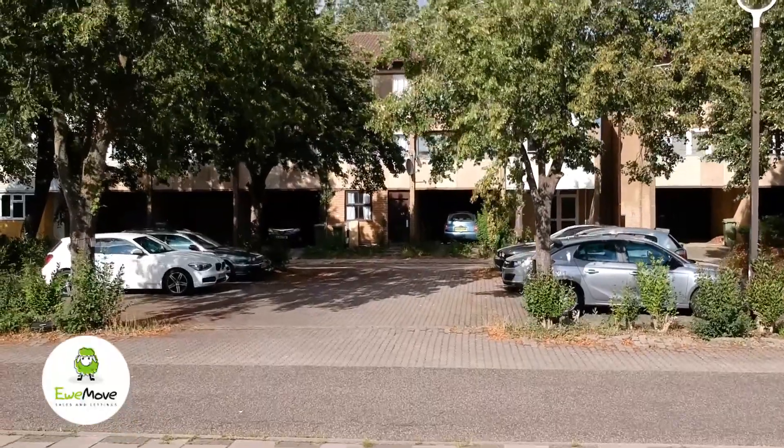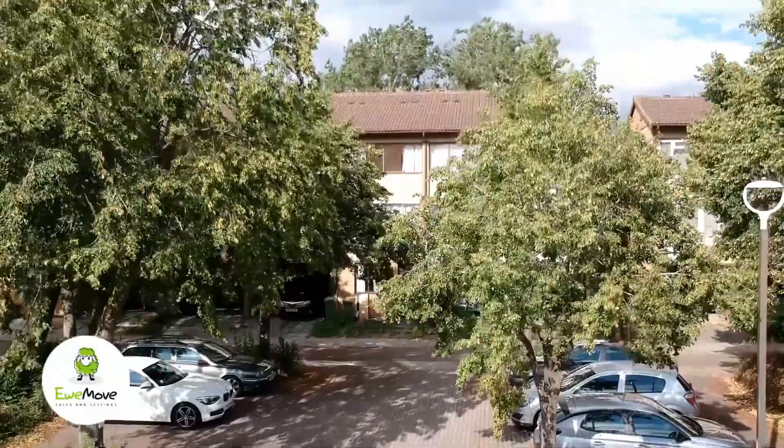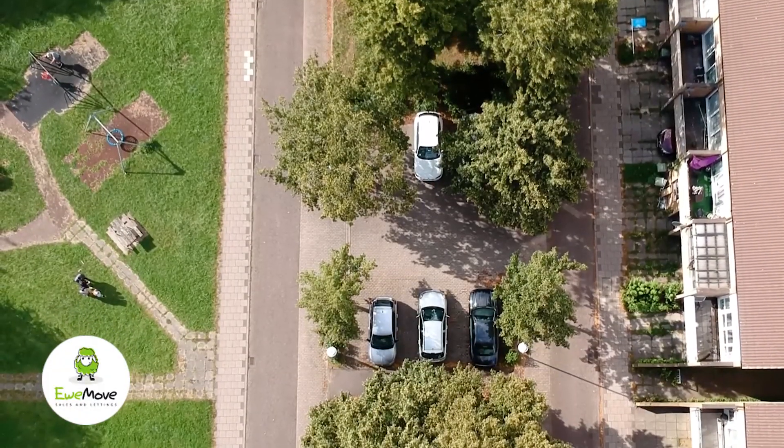Hello and welcome to YouMove Milton Keynes and Bletchley. My name's Matt and today I'd like to show you this fantastic investment opportunity.